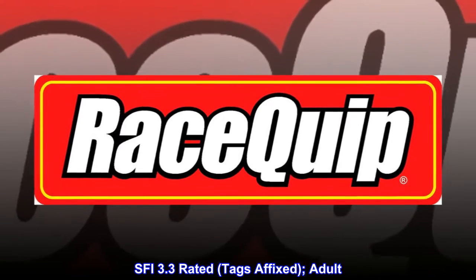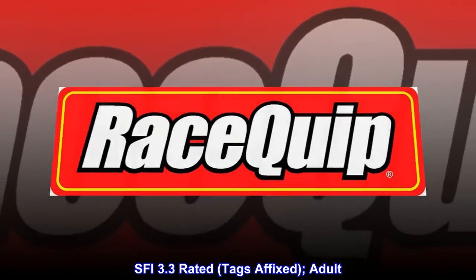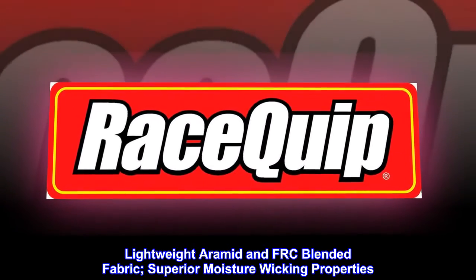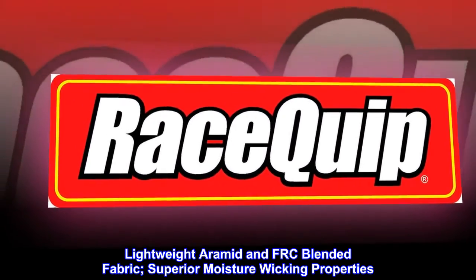SFI 3.3 Rated, Tags Affixed, Adult. Lightweight Aramid and FRC Blended Fabric, Superior Moisture Wicking Properties.